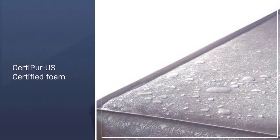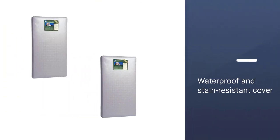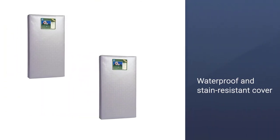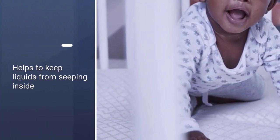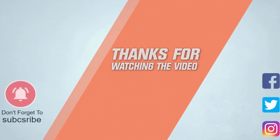It features a reinforced, embossed, waterproof and stain-resistant cover with lock-stitched binding that helps keep liquids from seeping inside and wipes clean easily. Firmness, durability, and crib fit tested — it passes American Society for Testing and Materials crib mattress standards. Thanks for watching the video.